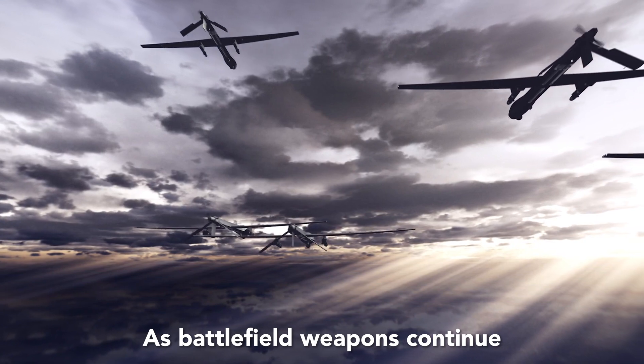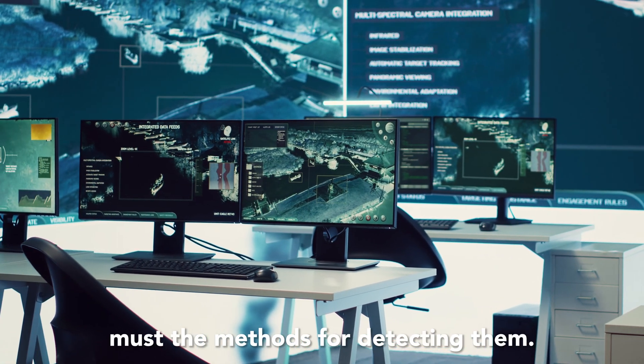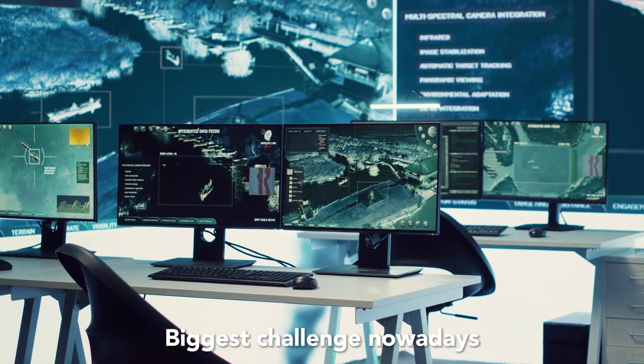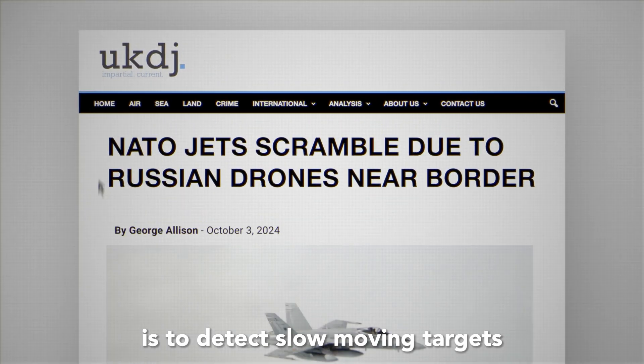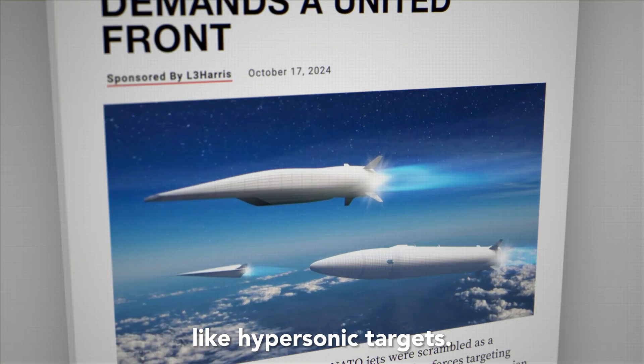As battlefield weapons continue to evolve, so too must the methods for detecting them. The biggest challenge nowadays is to detect slow-moving targets at low altitudes, and also to detect very fast targets like hypersonic targets.